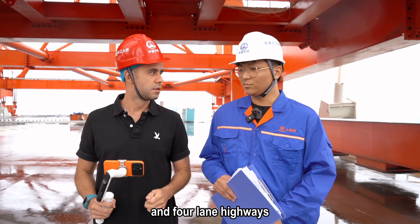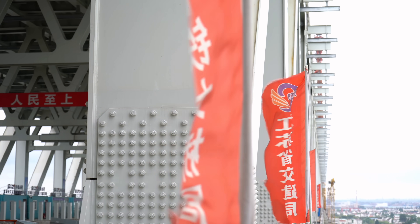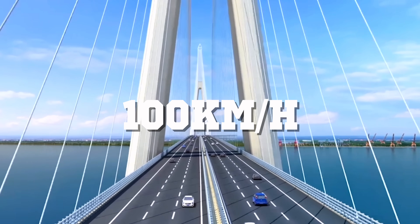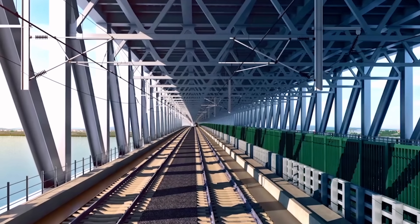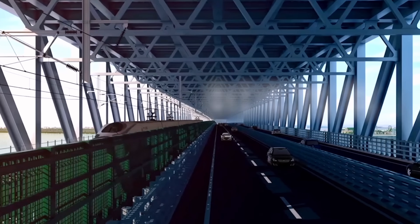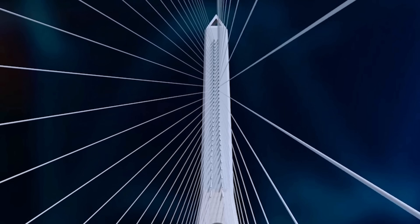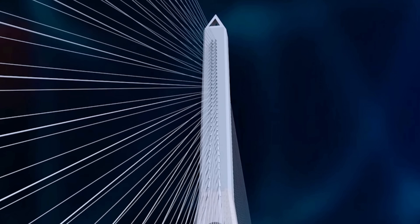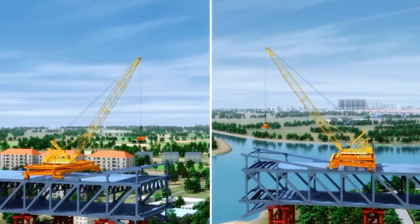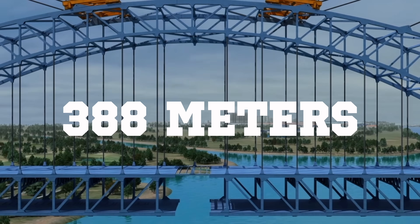The construction scale of the bridge is enormous. It is the first 3-in-1 cross-river bridge on the Yangtze River, with a 6-lane expressway on the upper deck and a design speed of 100 km per hour. The upstream side of the lower deck is arranged as a two-track intercity railway, and the downstream side of the lower deck is arranged as a 4-lane first-class highway with a design speed of 80 km per hour. The main waterway bridge is a cable-stay bridge with a main span of 1,176 meters, while both the Tianxingzhou Channel Bridge and Luanzhou Channel Bridge use a steel truss arc bridge with a main span of 388 meters.